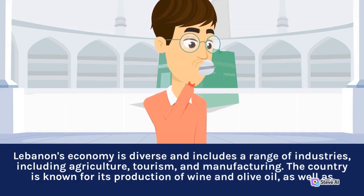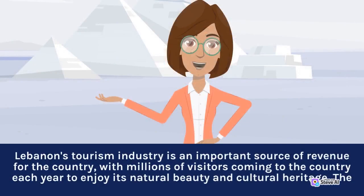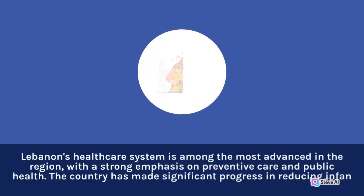The country is known for its production of wine and olive oil. Lebanon's tourism industry is an important source of revenue for the country, with millions of visitors coming each year to enjoy its natural beauty and cultural heritage. Lebanon's healthcare system is among the most advanced in the region, with a strong emphasis on preventive care and public health.